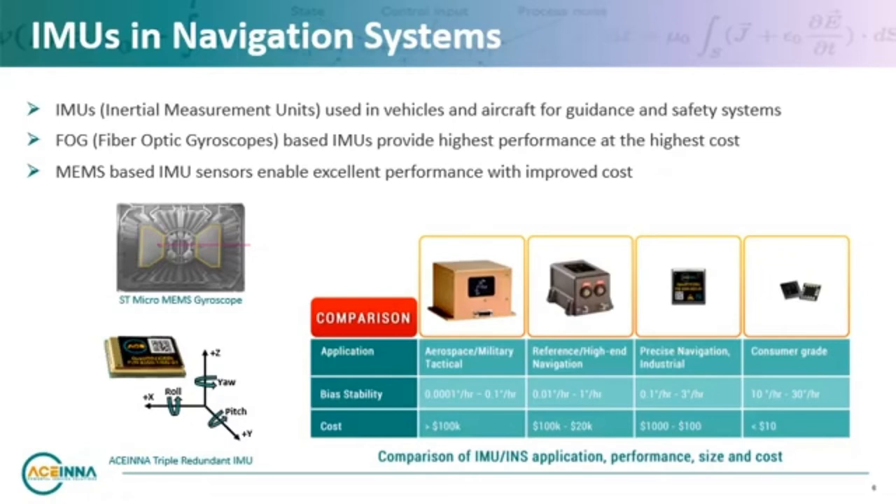Consistent, reliable, centimeter level accuracy rather than meter level accuracy is now required. Until recently, this level of performance and safety integrity for IMUs has been cost prohibitive for high-volume markets such as automotive. However, we are now seeing innovations in design and manufacturing, certainly from companies like ST, that make high-performance IMU technology accessible for a wide range of autonomous and industrial use applications.